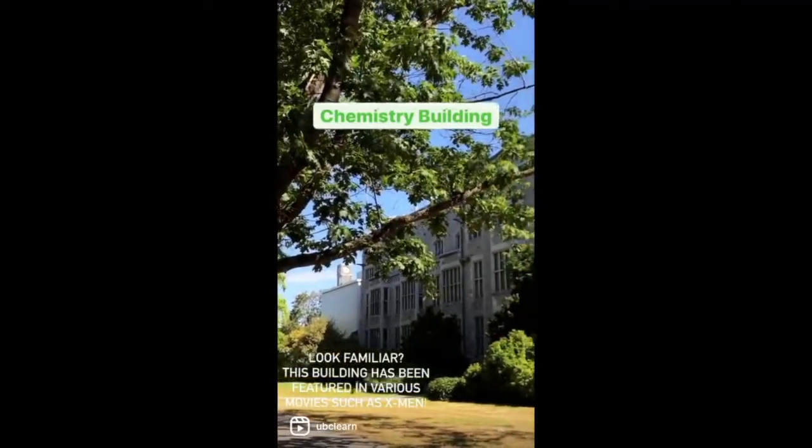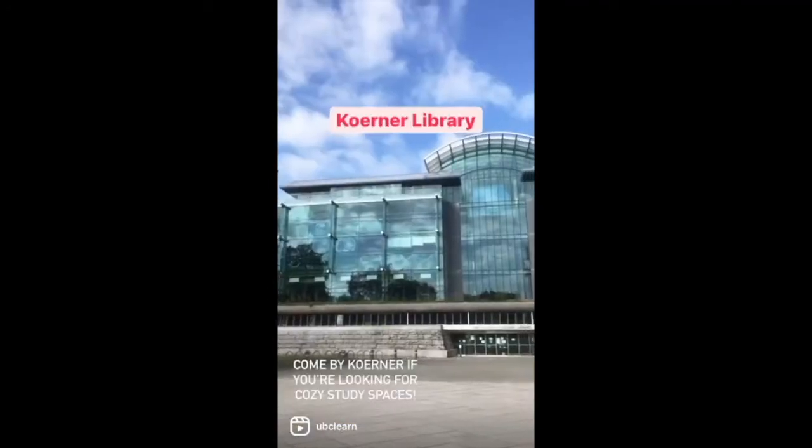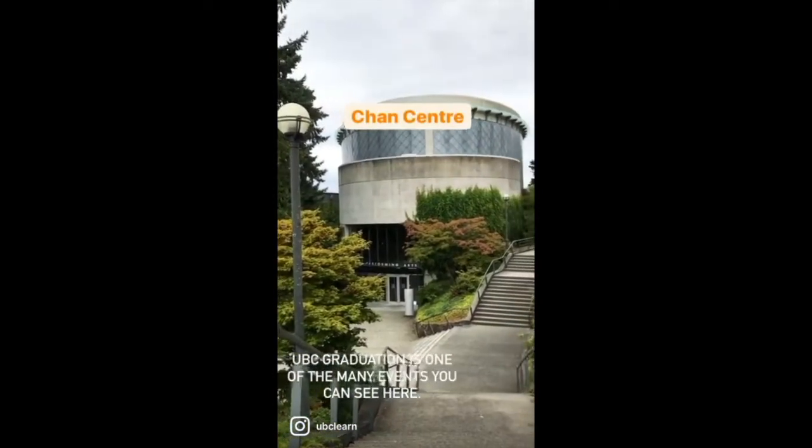Look familiar? This building has been featured in various movies such as X-Men. Come by here if you're looking for cozy study spaces.